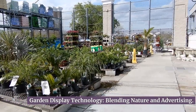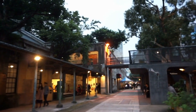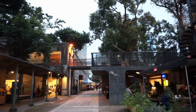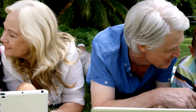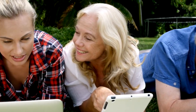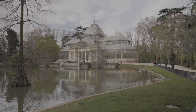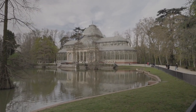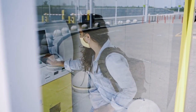Garden display technology offers a unique and innovative approach to outdoor advertising by blending nature and advertising. These displays are specifically designed to be installed in gardens, parks, or other green spaces, seamlessly integrating with the natural surroundings. One of the key advantages is the ability to evoke emotions and create a sense of tranquility. By using nature-inspired visuals and calming animations, you can create a serene atmosphere that resonates with your audience. Incorporating interactive elements such as touchscreens or motion sensors can further encourage visitors to engage with your brand.